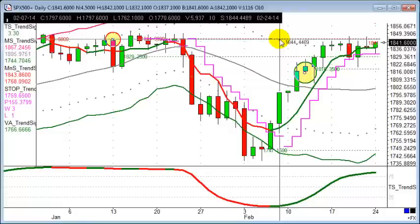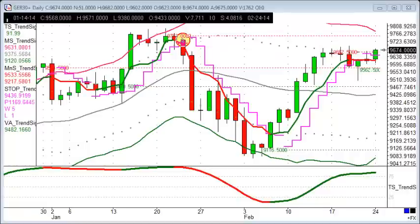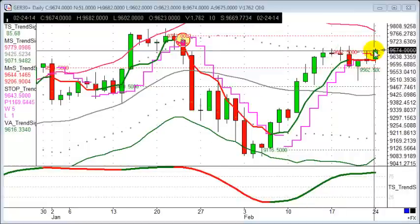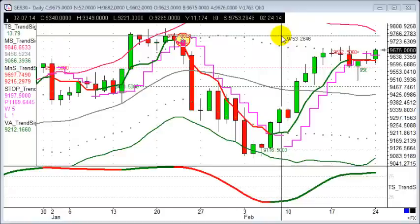Still in the Dow long trade at the moment. The DAX is nearly at target as well — it's been pushing up quite aggressively again today. Moving up nicely on the DAX, I'd like to see prices push up to around that 9750 zone, so we've got about another 75 points or so to go on that DAX trade, moving nicely and certainly in the right direction.